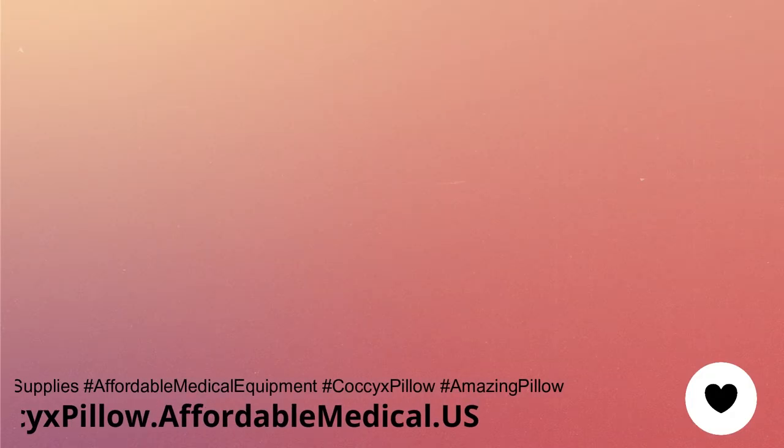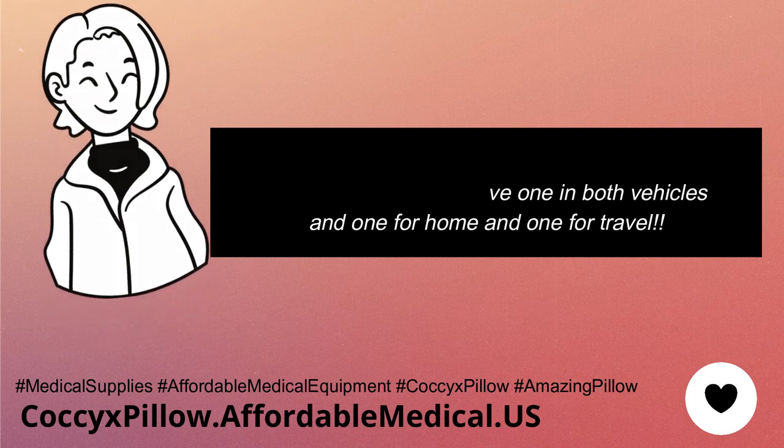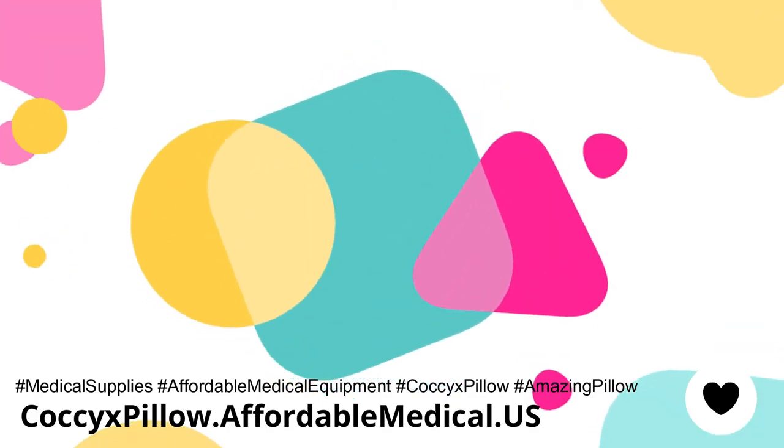I highly recommend it. I bought more to have one in both vehicles, one for home, and one for travel. What are you waiting for? Bye now!